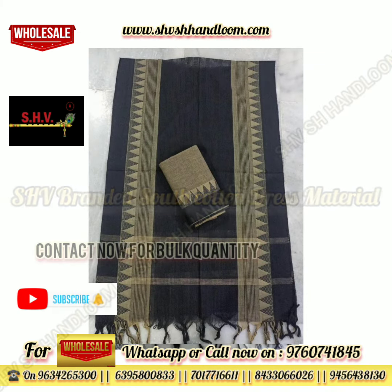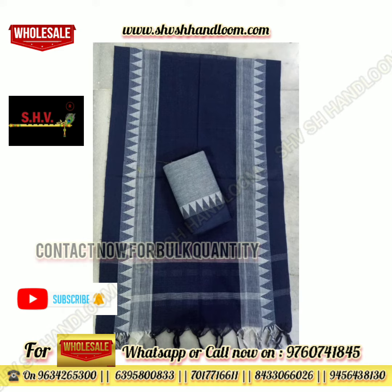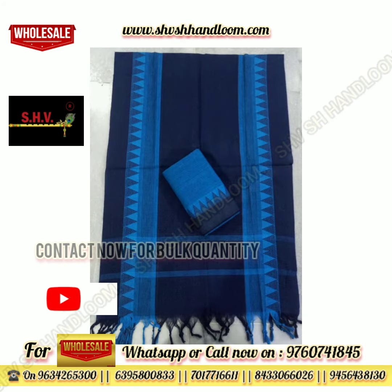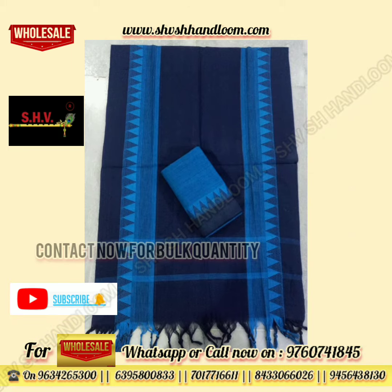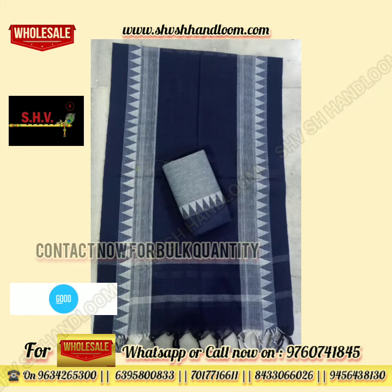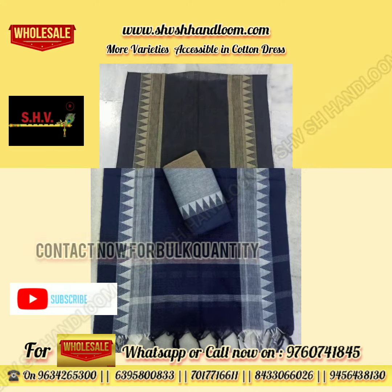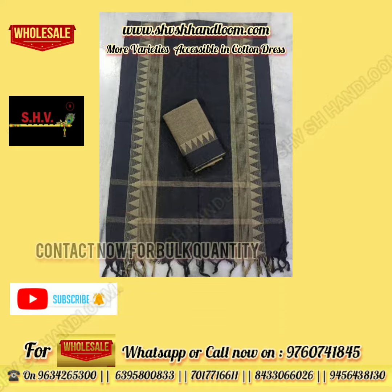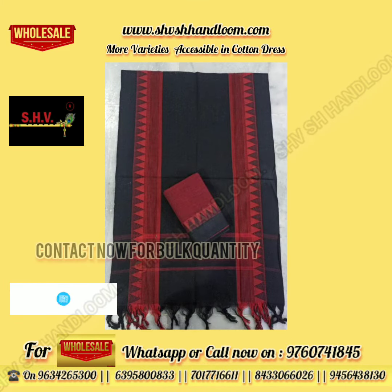SHV branded south cotton unstitched suits with a set of top, bottom, and dupatta — unique prints and pretty colors are available in this set. Very soft stuff quality, and more varieties in cotton dress are also available in SHV SH Handlooms.